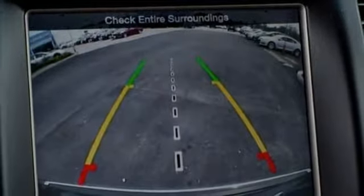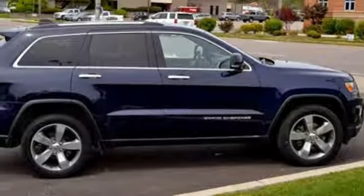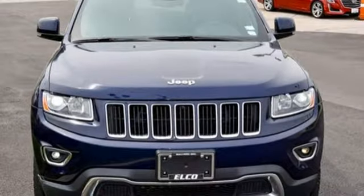But what makes this Grand Cherokee truly stand out is the superior design and tradition that can only come from a Jeep. See what it's like to drive the best when you get into the Grand Cherokee.